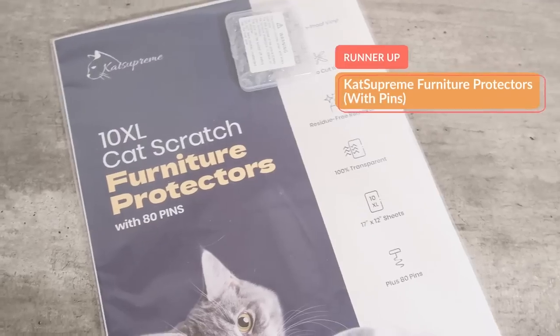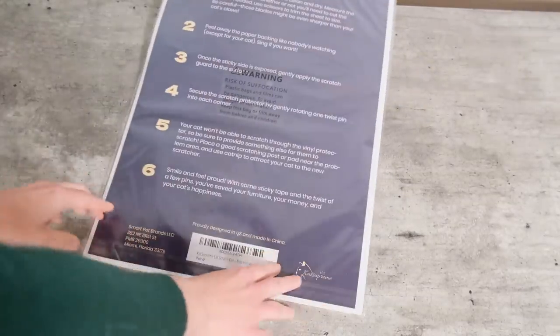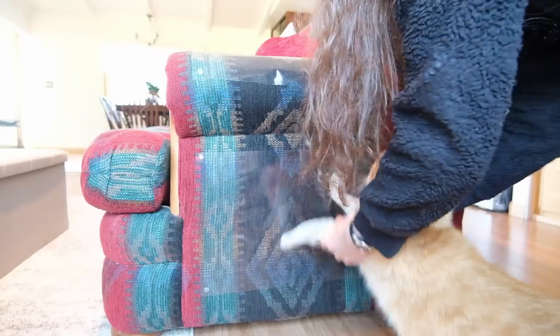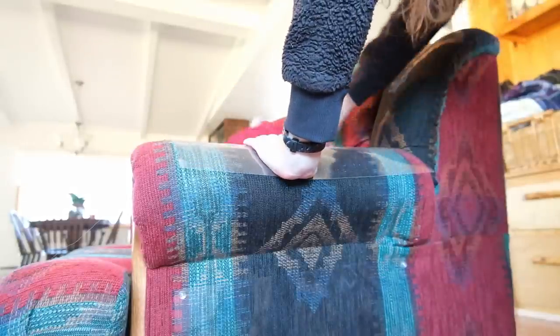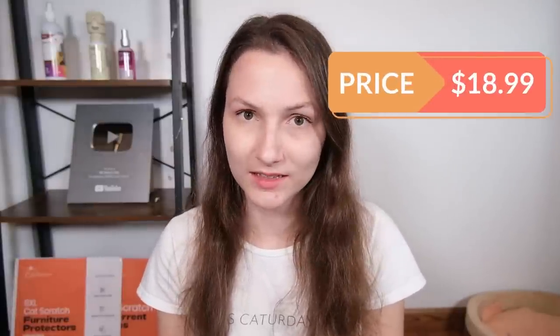If you want to avoid the issue of the tape getting kind of dirty, I would recommend Cat Supreme's single-sided tape scratch deterrent with pins. Instead of having that sticky exterior, it just has a smooth plastic surface, which is also going to deter your cat from scratching. You attach it with upholstery pins on each corner, and because you can cut it to size and adjust everything, it works well with a variety of surfaces and shapes of furniture — although you still can't use it with leather or faux leather. This tape is a little more expensive: a 10-pack of extra-large sheets costs $18.99 on Amazon.